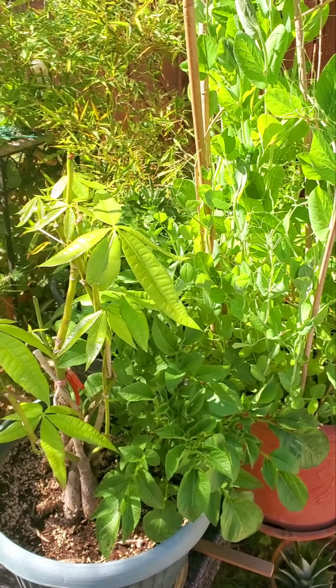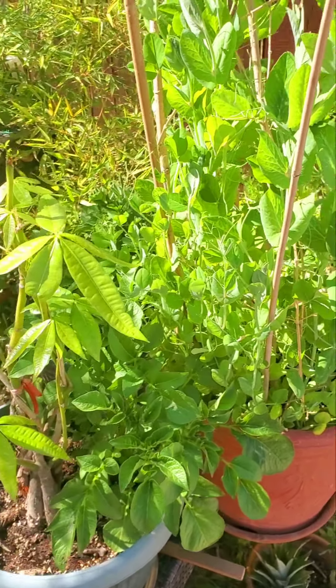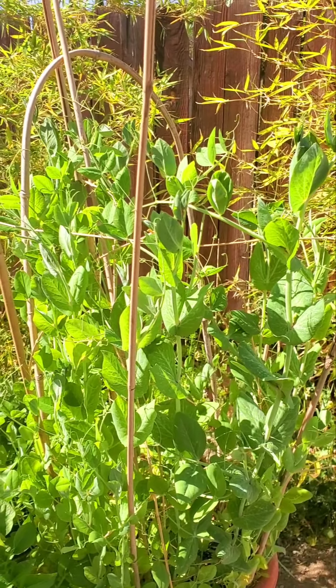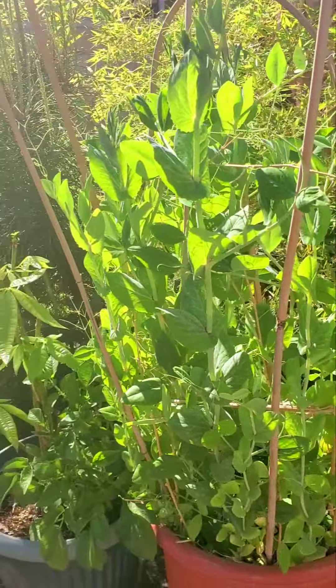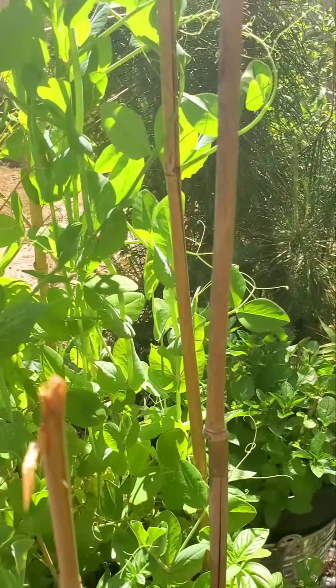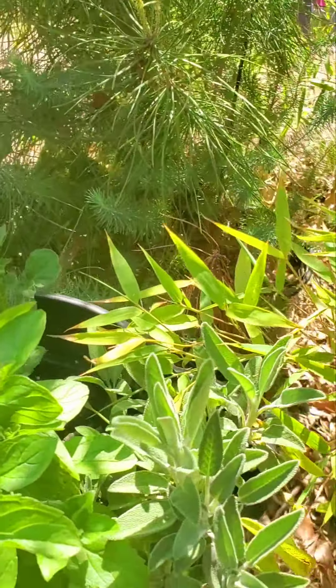Right next to it I planted a piece of potato, and the potato turned out this way. And this is a bean — green bean plant — it's going nuts all over the place.